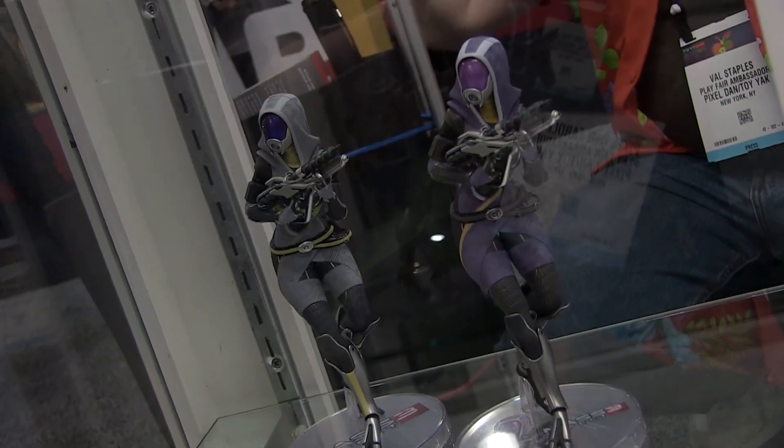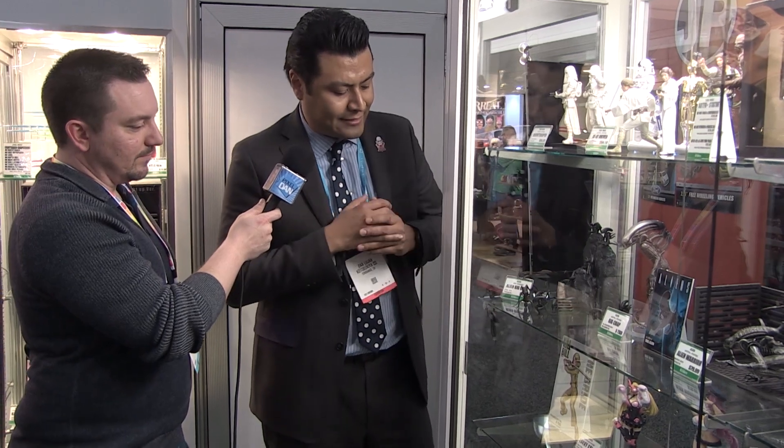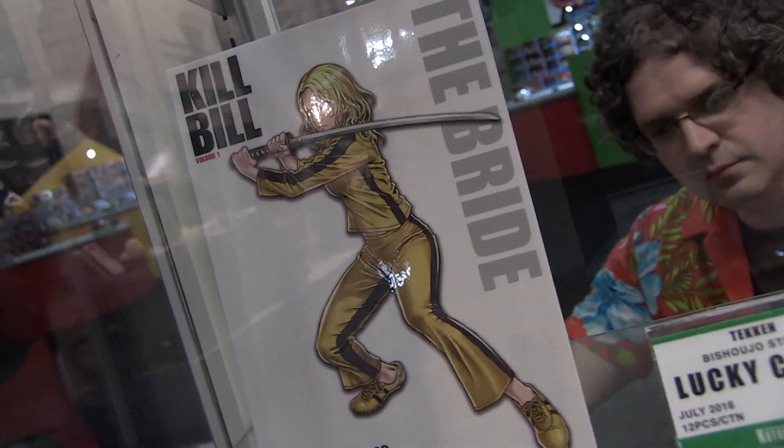We'll also be releasing the Dog Alien from Alien 3 — expect more updates in coming months. For our Bishoujo line with video game licenses like Street Fighter and Tekken, Poison is available now, Lucky Chloe ships around July, and Tali'Zorah from Mass Effect will be out later this month or early March. The gray variant is a BioWare Store exclusive arriving around April/May — pre-orders are still open on their site.